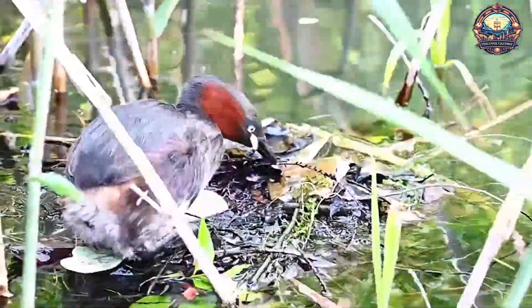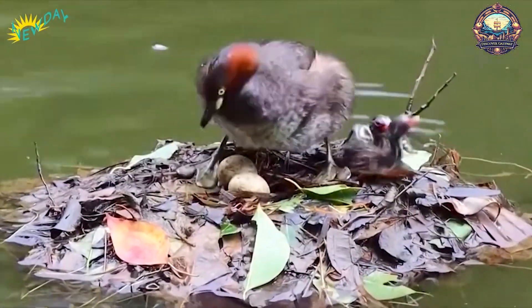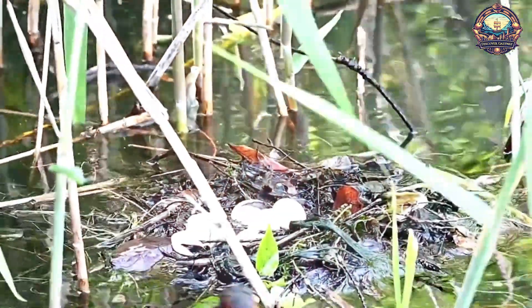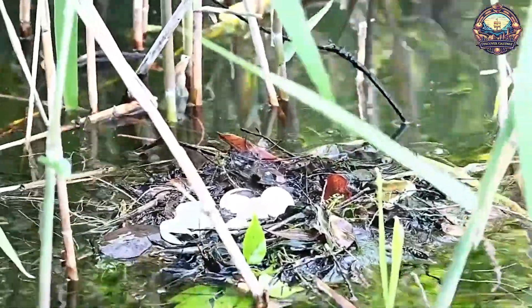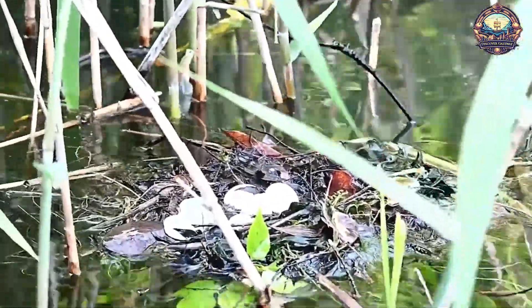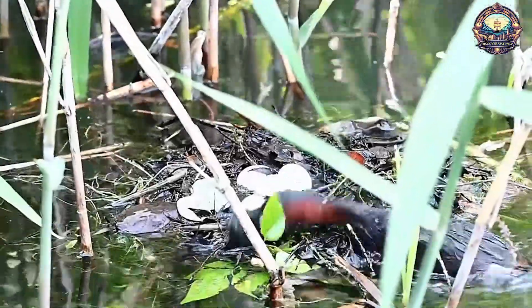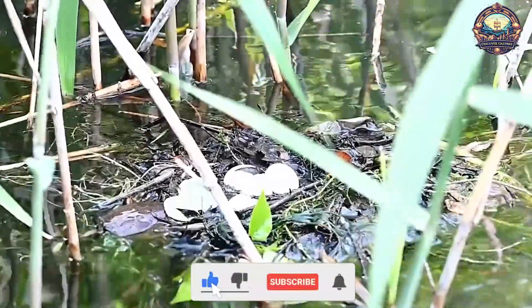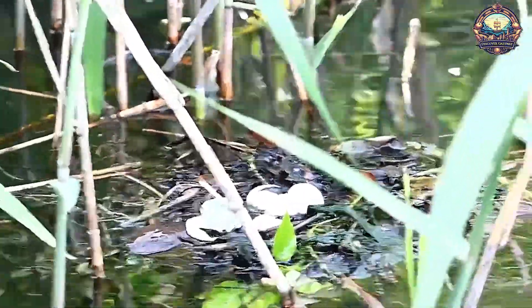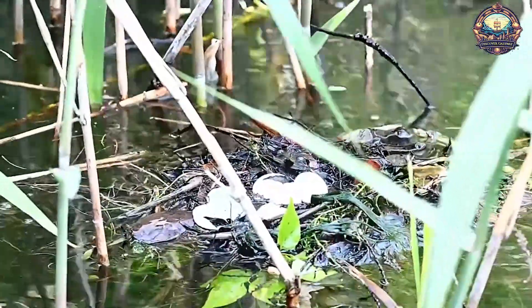The hidden secret behind floating bird nests explores the fascinating phenomenon of floating bird nests and delves into the intricate process of egg hatching that takes place within them. This captivating topic sheds light on the adaptability and resourcefulness of avian species in creating safe and secure environments for their eggs. Birds have evolved unique ways of protecting their eggs from predators and environmental hazards, and one such adaptation is the construction of floating nests.